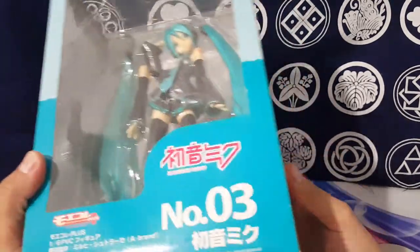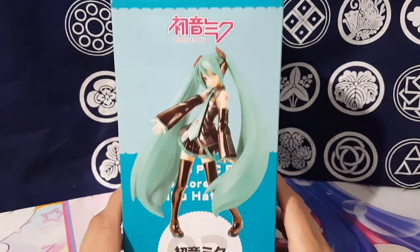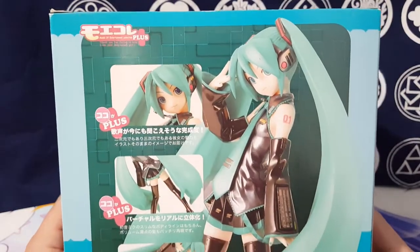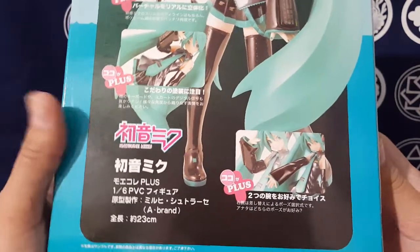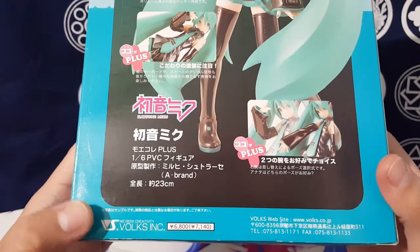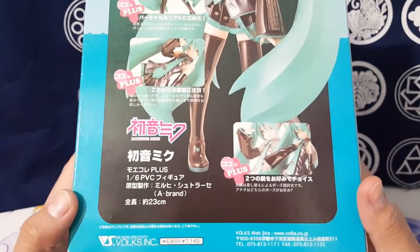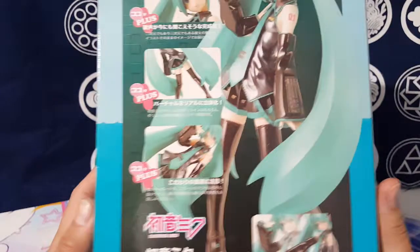This was made by Volks. You've seen other collectors that have Dolphy Dreams — that's who makes that. But not only do they make that, they also make other model kits and figures and a whole bunch of other stuff. Not only just their Dolphy Dream line. I got really interested in this figure because it's Miku, but it's also made by Volks, and I don't have any figures by Volks — I only have the Dolphy Dream.